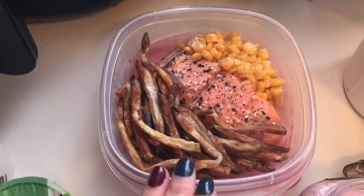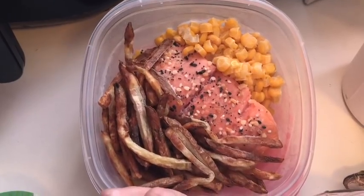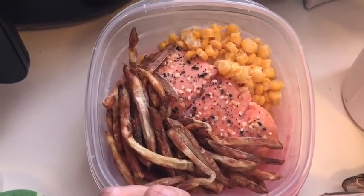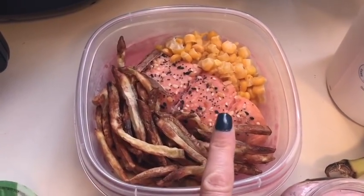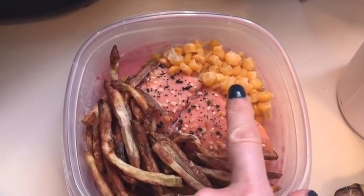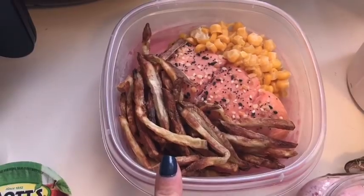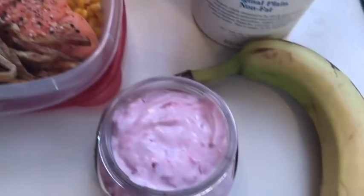Lunch is essentially just leftovers from a meal I had last week. I put them in the dish and threw them in the freezer because I knew there would be a morning like this where I needed something fast. This is salmon for zero smart points, about a third cup of corn for zero smart points, and some air fryer french fries for two smart points. So lunch will be two smart points.